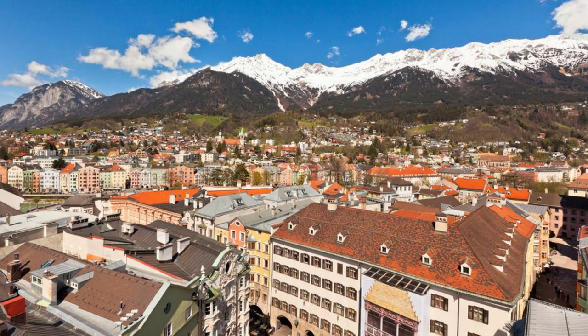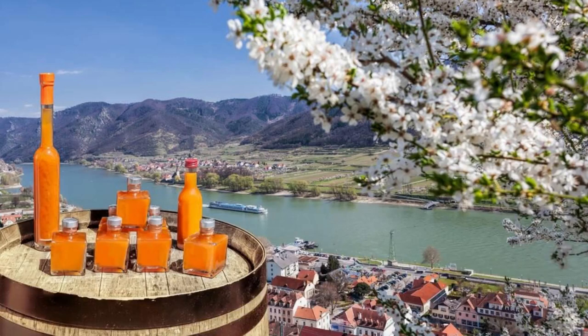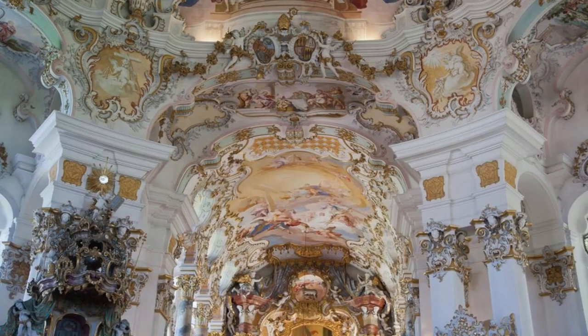Melk Abbey. Journey into the heart of Austrian Baroque architecture at Melk Abbey, perched high above the Danube River in Lower Austria. Explore its magnificent marble halls, opulent libraries, and ornate chapels as you discover the Abbey's rich history and artistic treasures. Admire the breathtaking views of the Wachau Valley from the Abbey's terrace, and be sure to visit the Melk Abbey Museum to learn about its role in Austrian culture and spirituality.